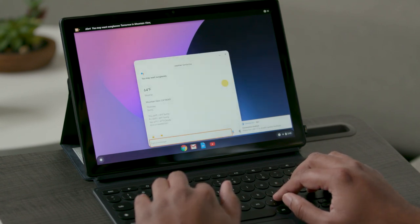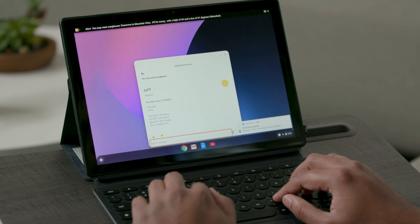You may want sunglasses tomorrow in Mountain View. It'll be sunny, with a high of 64 and a low of 41 degrees Fahrenheit. More on weather.com.